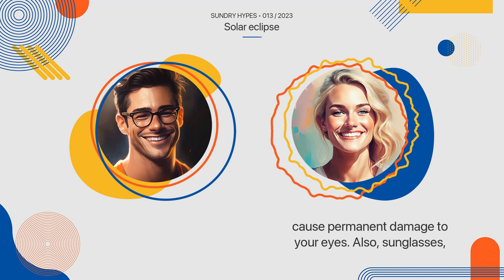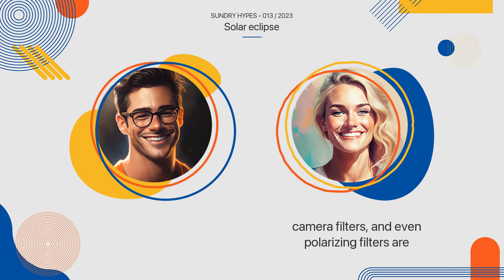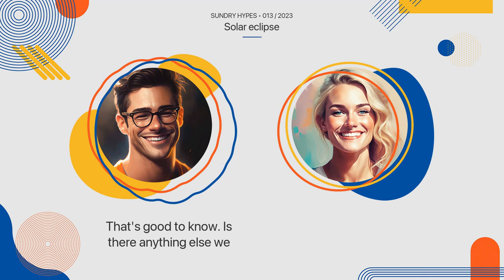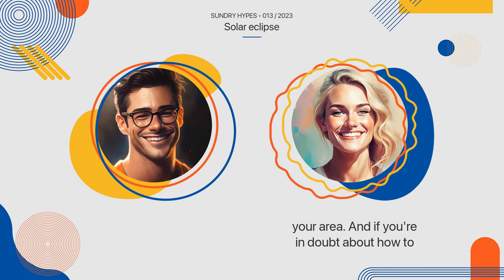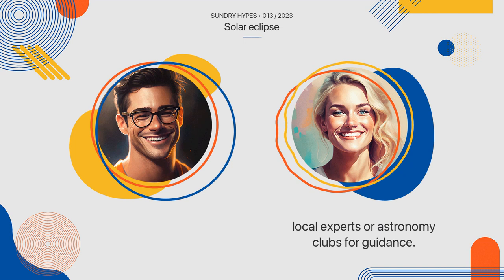Also, sunglasses, camera filters, and even polarizing filters are not suitable for safe solar viewing. It's important to plan ahead and prepare for the event, and to be aware of the weather conditions in your area. And if you're in doubt about how to properly view a solar eclipse, reach out to local experts or astronomy clubs for guidance.